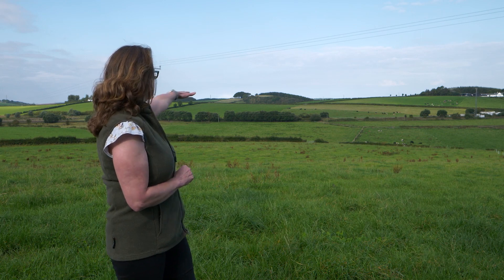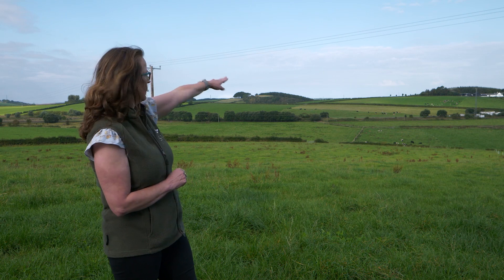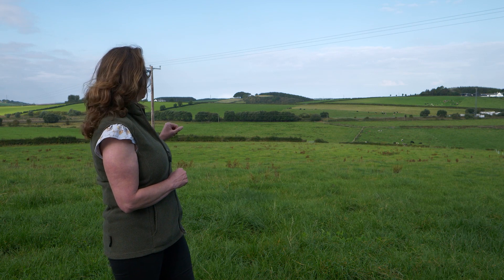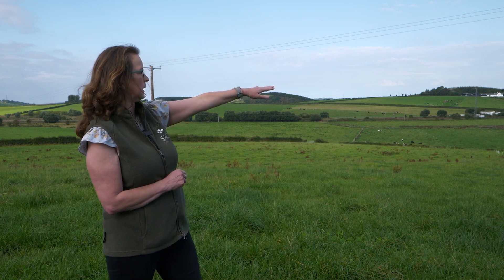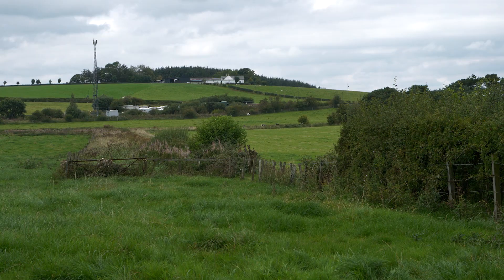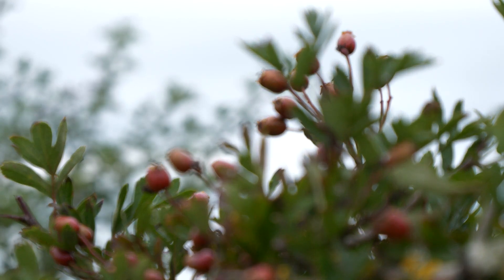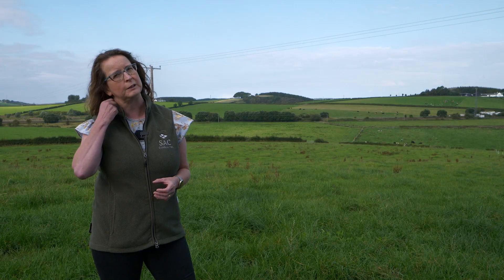We can see a line of trees high up in the hillside here, and here we can see coniferous plantations, and then we've got more native plantations around this farmsteading and over here to our left. And finally we've got areas such as the buffer strips in the field just below me here where the cows are grazing. So these habitats create a mosaic that supports a wide variety of different species.